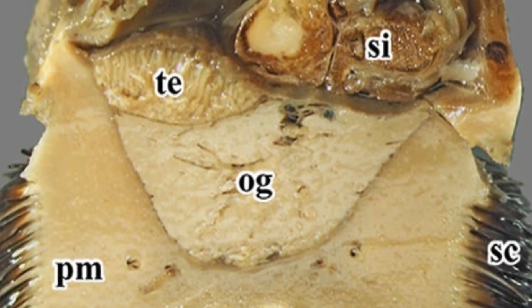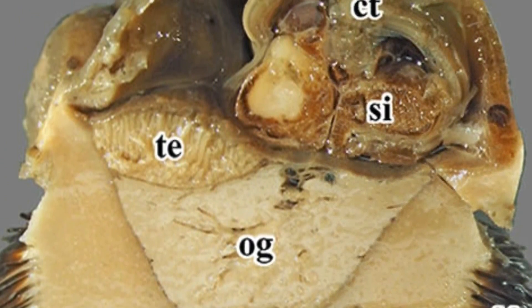The scaly-foot gastropod is a hermaphrodite, which means that it doesn't need to mate to produce fertile eggs. And the animal is distinctive for its huge heart too, which makes up some 4% of its body volume.